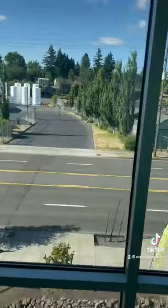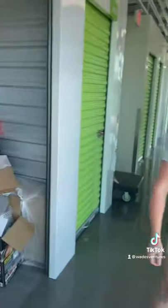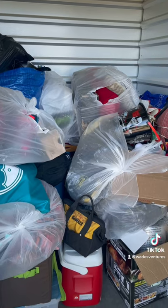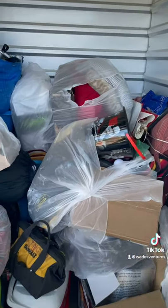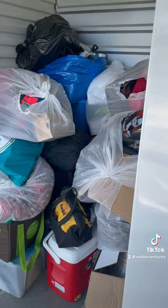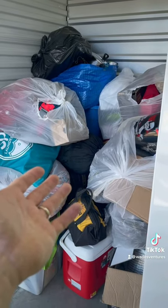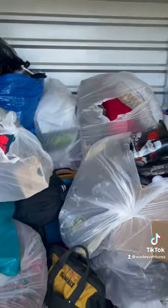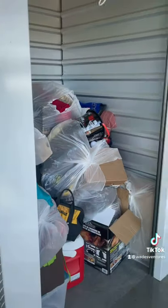If you guys want to see everything we pull out of this unit, go to Wade's Ventures on YouTube. We've got almost 100,000 people that follow us and you can see what's in these boxes. There's a lot of totes in there too, guys. See you on YouTube!